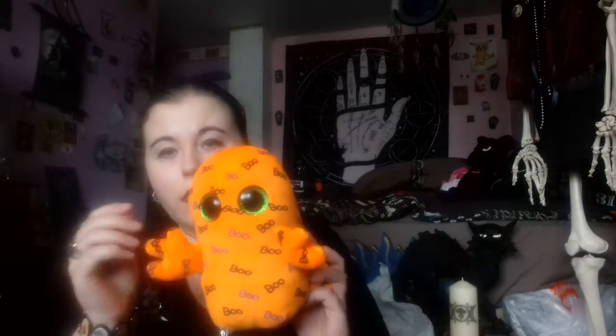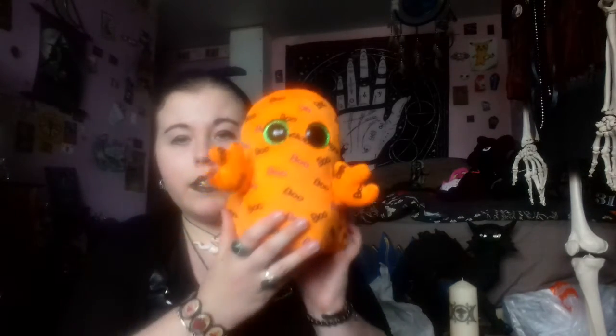The second one is a Beanie Boo. He's a ghost and he's orange with green eyes, and he's got 'Boo' all over him.